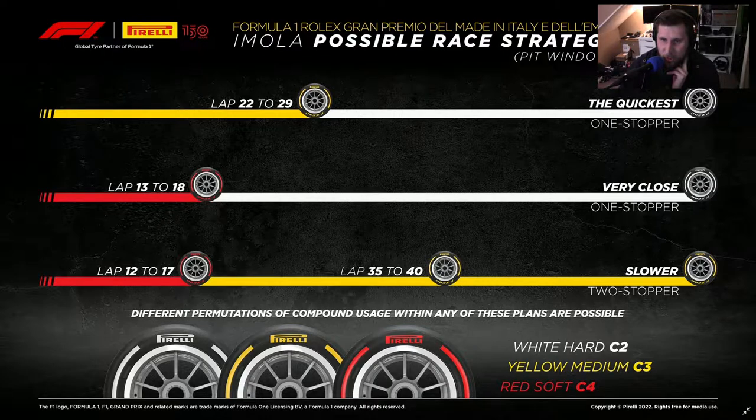Strategy three — if I had any preference as a driver or strategist, I probably would have gone for this one. Around lap 12 to 17, depending, about a lap earlier than the one-stopper strategy, you'd change the mediums but be about a second to a second and a half quicker per lap than on hards up to a certain point, and then you'd experience a great deal of degradation.